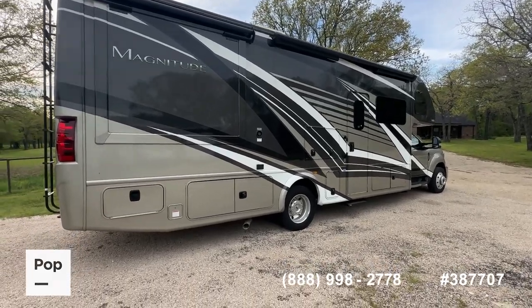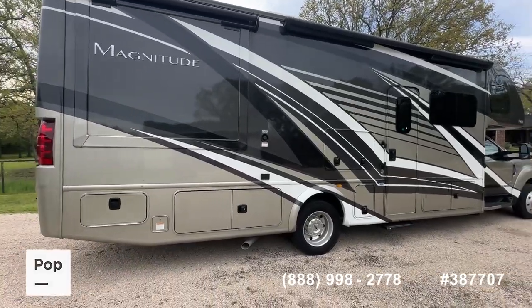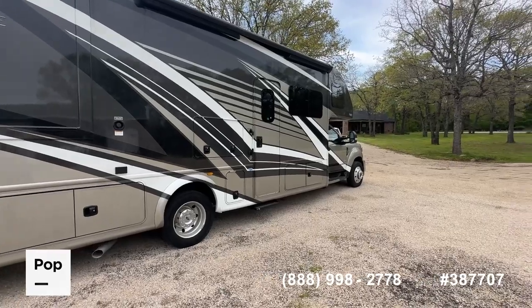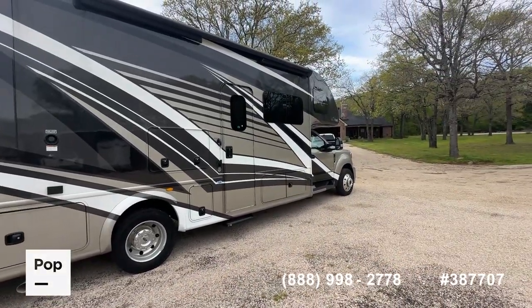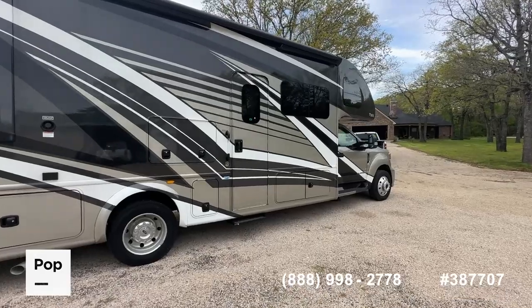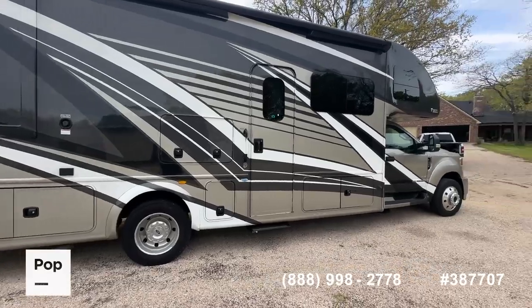By the way, this seller did purchase an extended service agreement from the dealer when they bought this — a six-year coverage. So this unit still has a transferable extended service agreement. That's an exclusionary coverage, which is the best coverage that the warranty providers offer, good through 2028. Of course, you've still got the remaining Ford powertrain warranty, which is five years or 60,000 miles on that diesel and chassis.